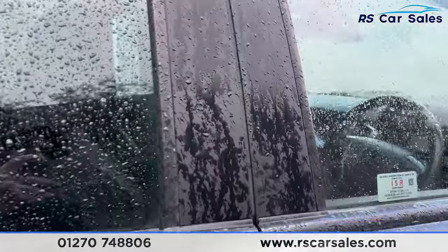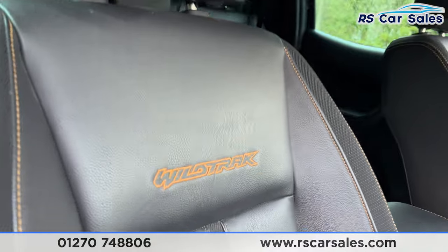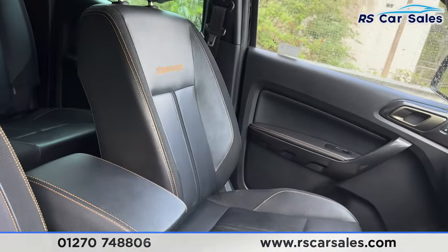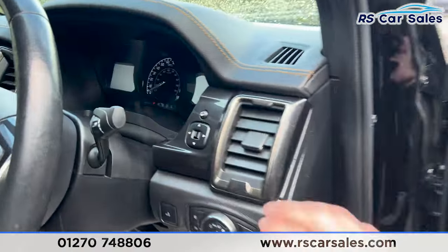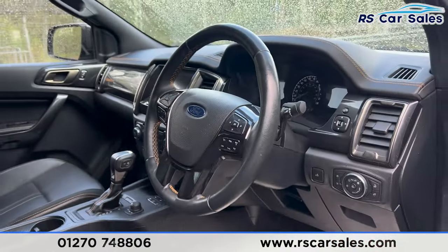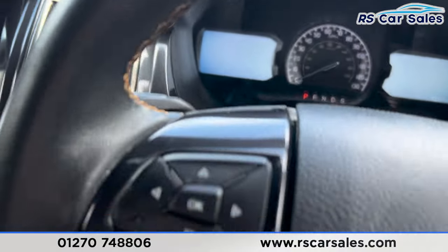Back here we do have the electric windows on the doors. At the front, we have the same leather interior with the Wildtrak logo embroidered on both front seats, which are both heated, and the driver's seat is also electrically adjustable. We have the electric windows, electric mirrors, automatic lights, automatic wipers, and a multifunctional steering wheel.